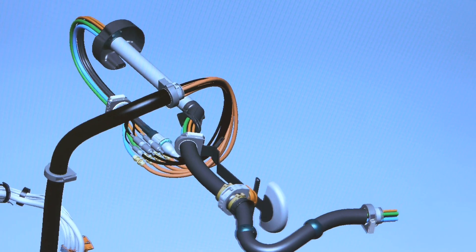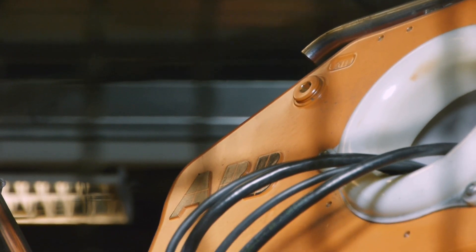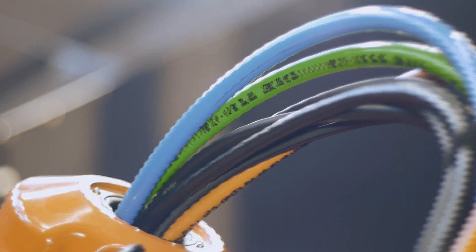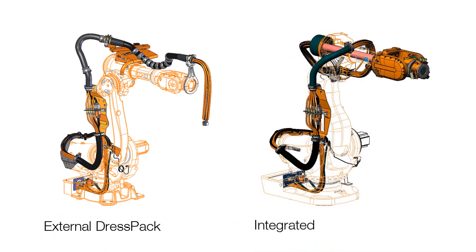A dress pack is cables and hoses attached to the robot which supplies the robot tool with electricity, water, air and welding power, along with the signal and process controls which are necessary for the production. There are two main dress pack variants: external and integrated dress packs.